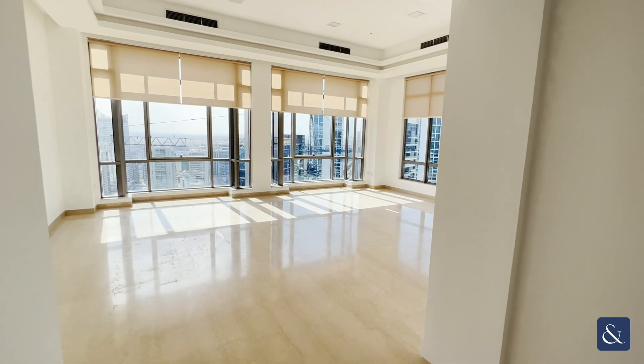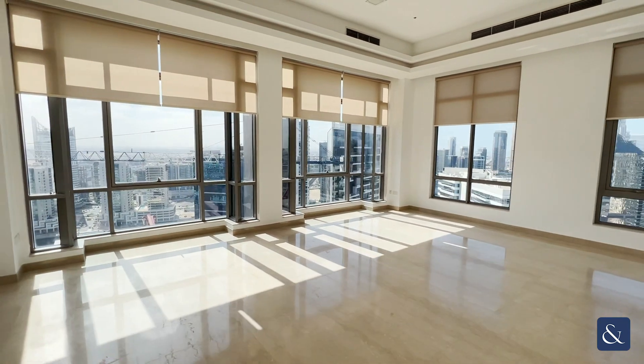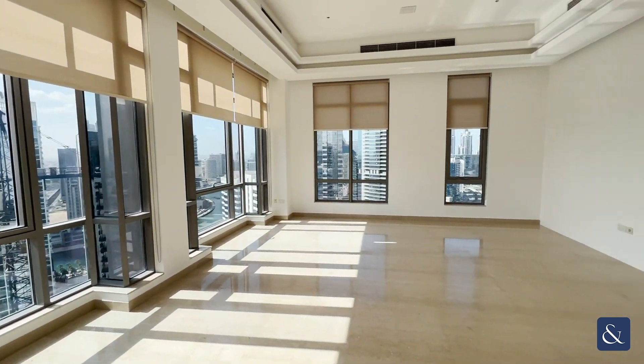Hi, it's Robert from Allsop and Allsop Real Estate. Today, I want to present you this three-bedroom plus maids penthouse, which is available vacant on transfer within Southridge Tower 6.